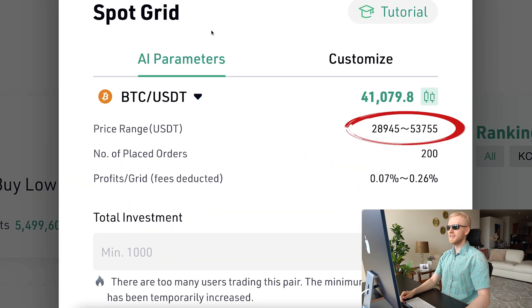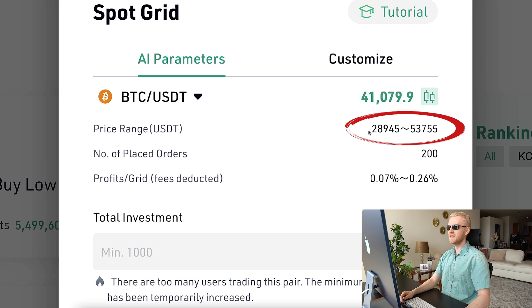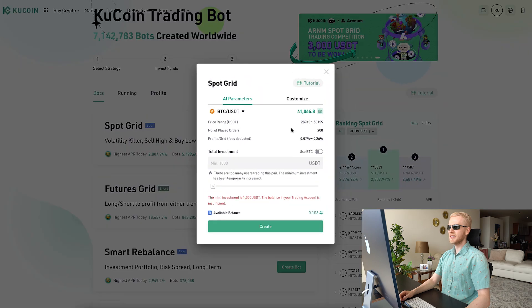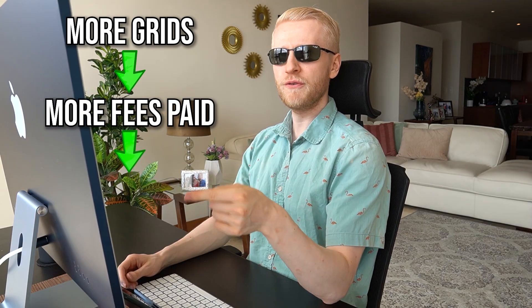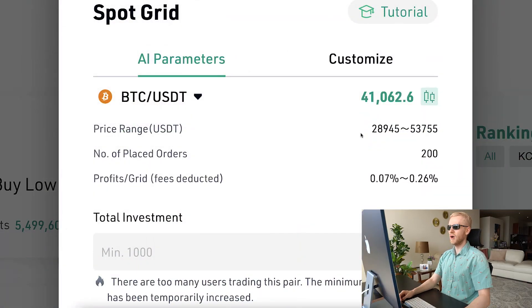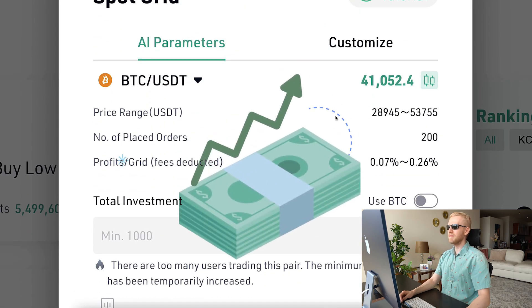You can see the price range here — it's actually a little different from Binance. For Bitcoin, Binance's AI sets the lowest price at 34,000 and the highest at 47,000. Here KuCoin sets 28,000 to 53,000, with 200 grids placed — much more grids compared to Binance's 46. I believe KuCoin sets it up this way so KuCoin as a company will make more money, because more grids means more fees paid. The price range is also bigger, meaning more trading and more revenue for KuCoin.